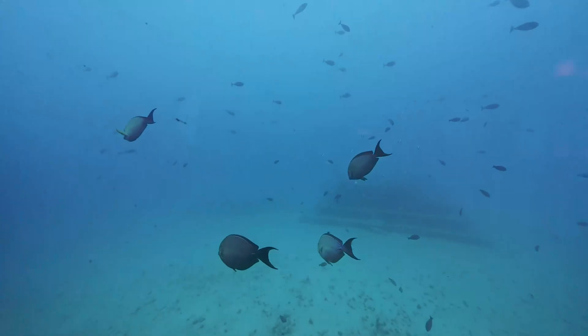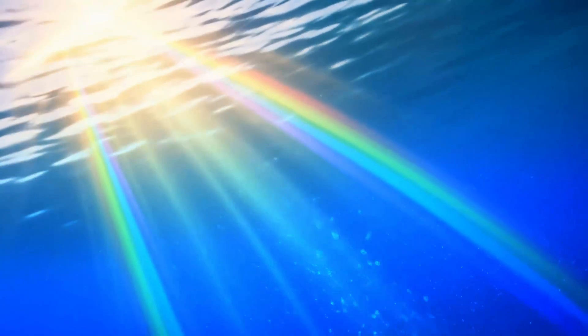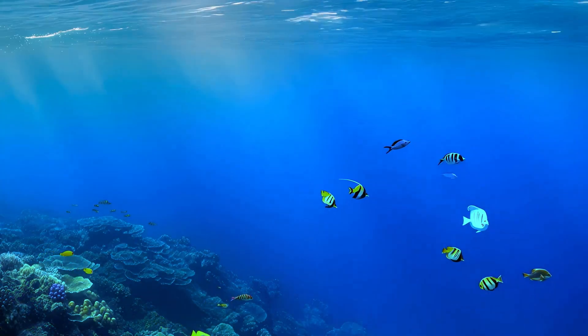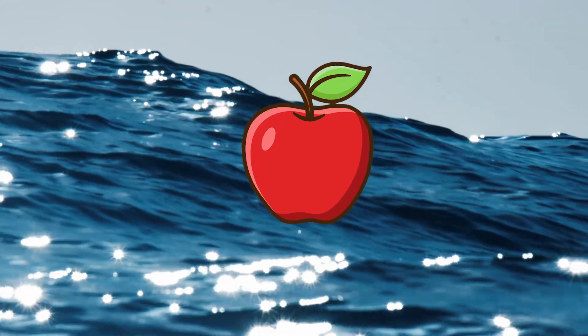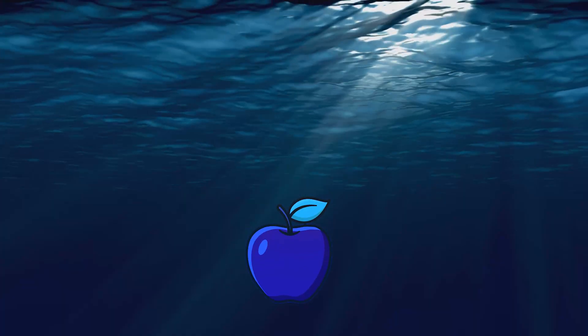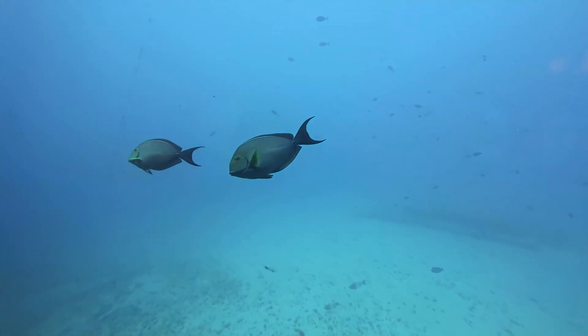Why does everything look so blue down here? Sunlight is actually made up of all the colours of the rainbow. The ocean absorbs all of the other colours, and the blue light travels deeper. The blue light is reflected back to our eyes, giving everything this magical blue tint. A red apple 100 feet deep would look very blue. Good thing I love blue!